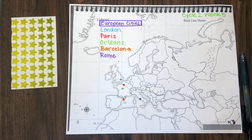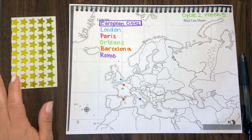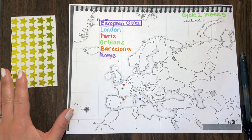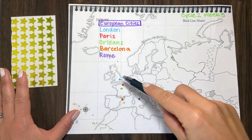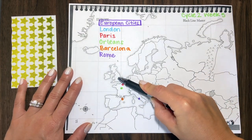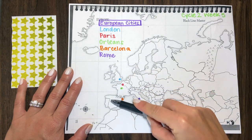I say, everybody find your blue, and I have them hold their blue up in the air. Once I see that everybody's ready, I say, okay, let's find England. Who can remember where England is? Everybody will point to England, and if they're having a hard time finding it, I will just sing through our European country song.